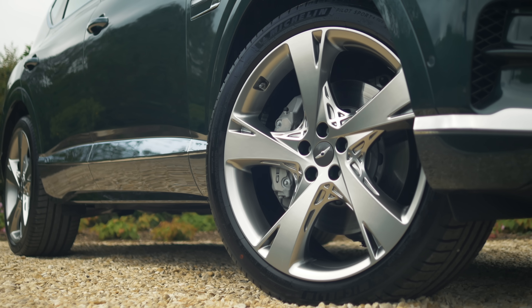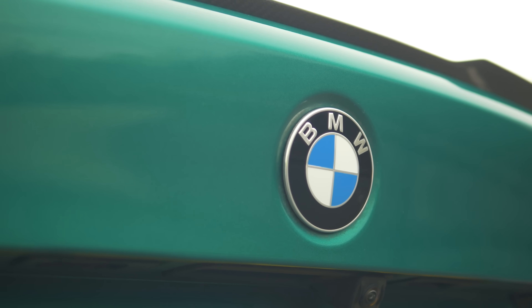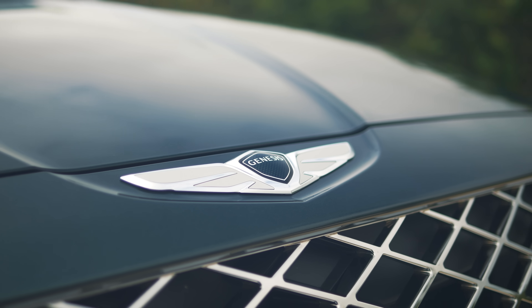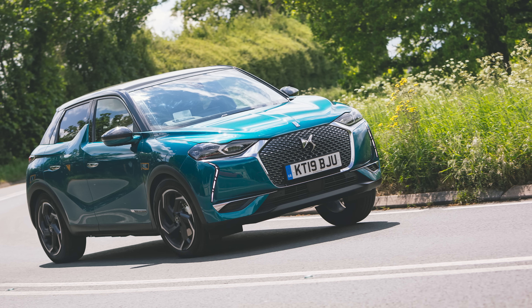Here in the UK, buyers tend to be a bit snobby when it comes to badges. They're happy to spend loads of money on a BMW, a Mercedes, an Audi or a Porsche, but not so much on a brand that has next to no history. Nissan tried it with Infiniti and that didn't go very well at all, and the jury is still very much out on DS.